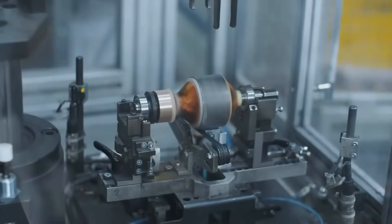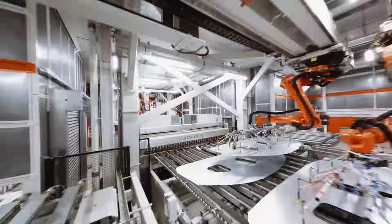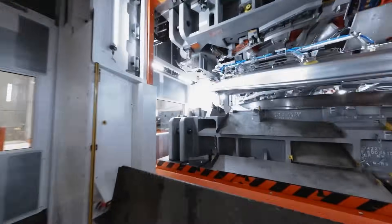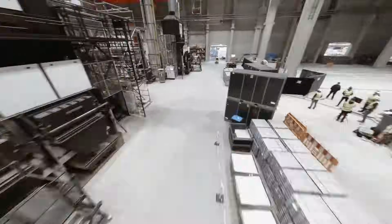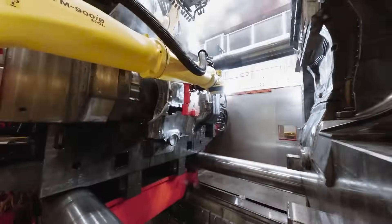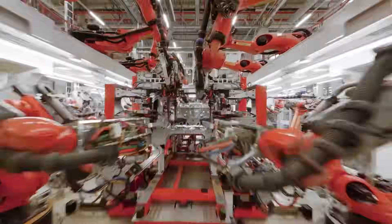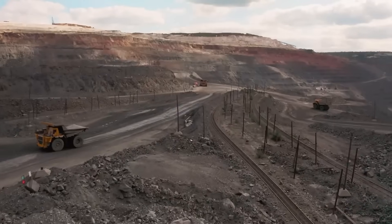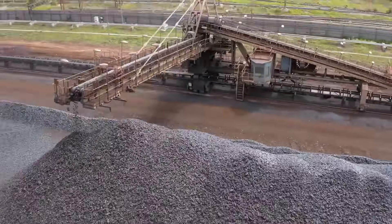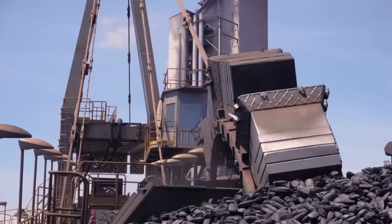But let's shift our focus from the realm of the most powerful motors to the sphere of mass consumption. Electric vehicle manufacturers are striving to reduce the costs of their vehicles. Although electric motors are not the most expensive part of an electric car, they still account for a significant portion of the cost. The most expensive components in electric motors are rare earth metals, most of which are supplied by China — for example, China is the supplier of neodymium and dysprosium in 97% of cases.